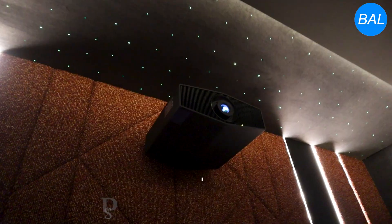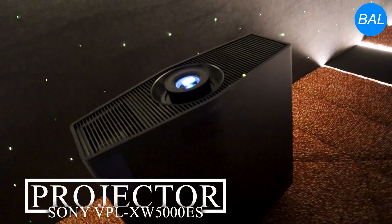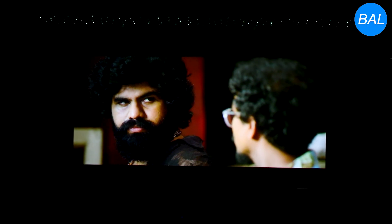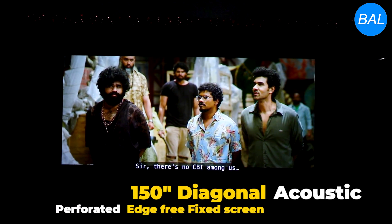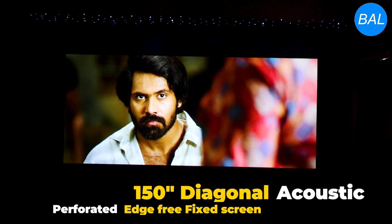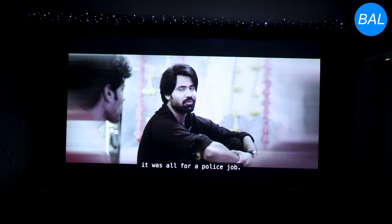Visuals are handled by the Sony VPL-XW5000ES 4K laser projector, a premium unit capable of rich colors and sharp contrast. The 150-inch diagonal high-gain matte white perforated fixed screen allows for acoustic transparency while preserving image brightness and clarity, making it a perfect match for the Sony projector.